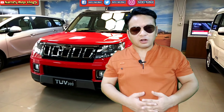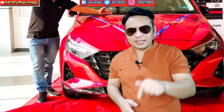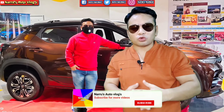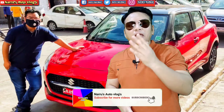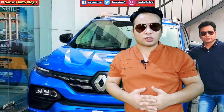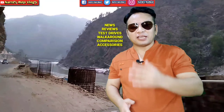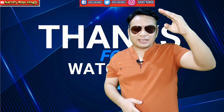That was the complete comparison between Bolero Neo versus Ford EcoSport. Let us know how you liked it in the comment section below. We'll see you in a new video. Thank you. Jai Hind.